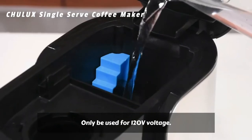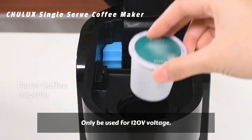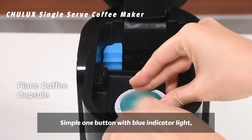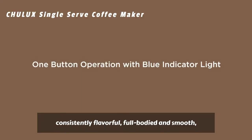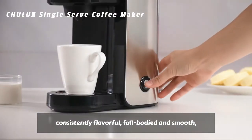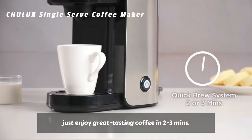Only to be used for 120V voltage. A simple one-button operation with a blue indicator light and a 1000W fast heating element make coffee consistently flavorful, full-bodied, and smooth — just enjoy great tasting coffee in 2 to 3 minutes.